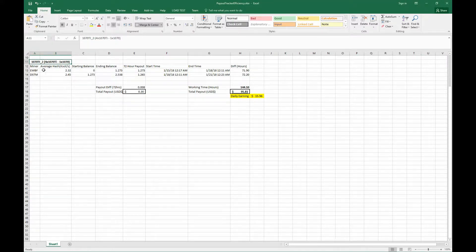So we have EWBF starting balance of zero. After 72 hours, I had 1.27 paid out to me in Zencash. And then the same balance started off with the DSTM and it paid out a little bit less. If you look at the hours, I timestamped when I actually came in and checked. That's not super accurate because payouts happened a little differently, but this one mined a little bit longer and actually had a slightly less payout.